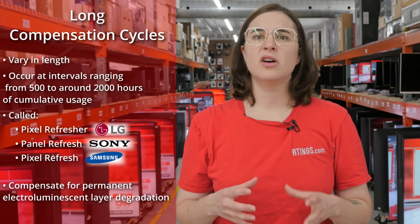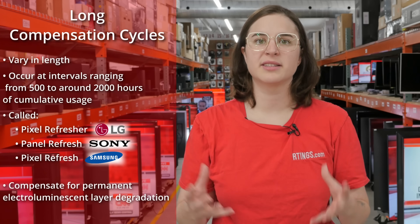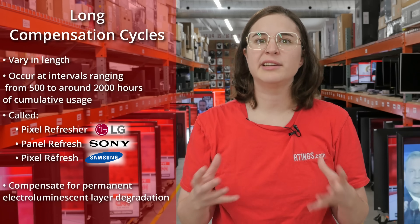It's important to note that these long cycles don't fix the pixels and return them to their out-of-the-box state — they aren't some sort of OLED philosopher's stone. Instead, they try to establish uniformity across the panel. We don't know exactly how they do that, but we have some theories, just nothing concrete yet. What we do know is the visual impact these cycles have on your TVs.